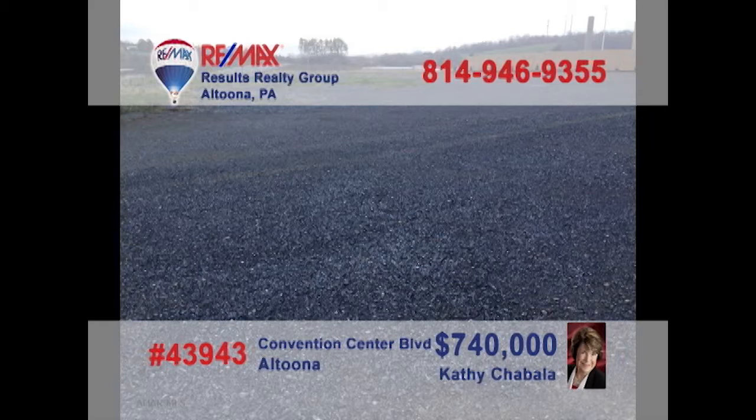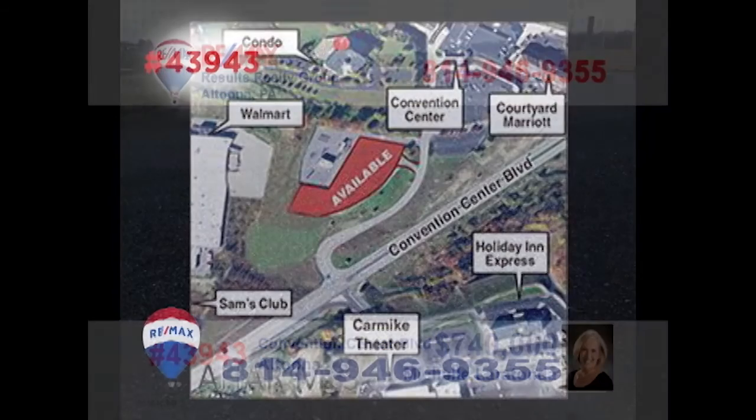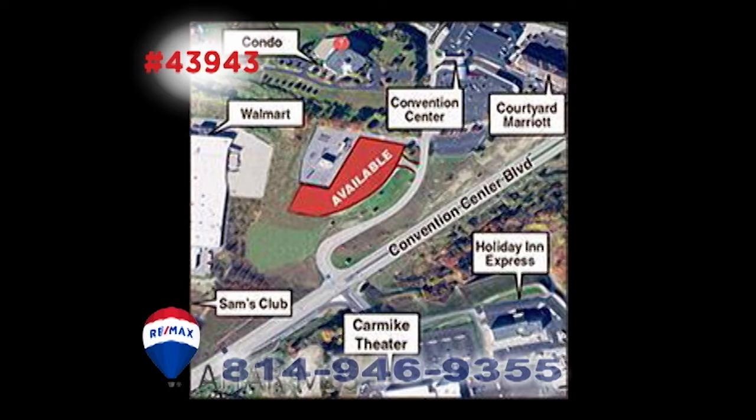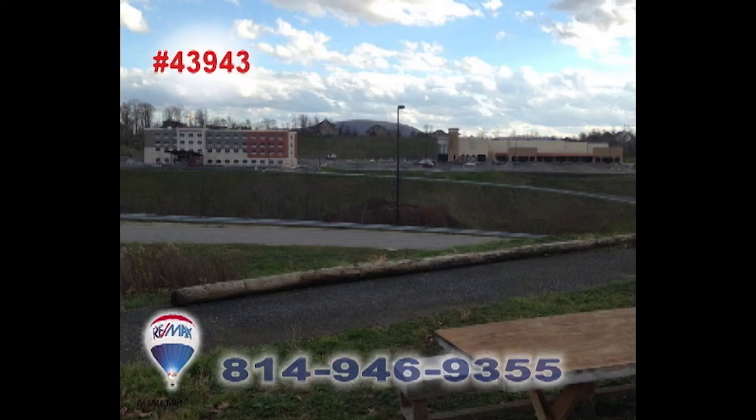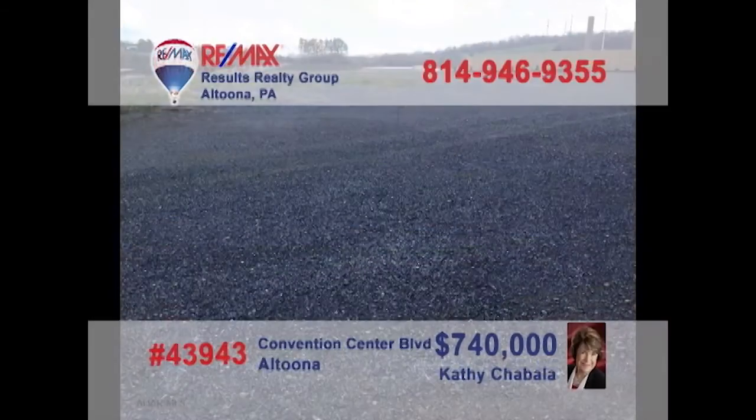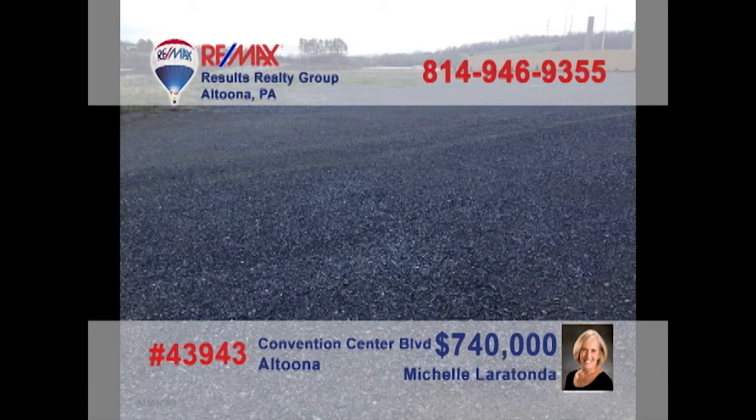Looking for a new high-profile location for your business? Then it's time to contact Kathy Shabala or Michelle LaRotonda to learn about this 5.5-acre opportunity on Convention Center Boulevard. This is prime commercial space and an incredible entry to this up-and-coming part of the community. You won't find a better opportunity for your business setting. Contact Kathy or Michelle for all the details.